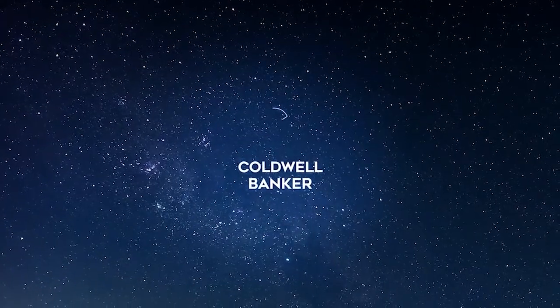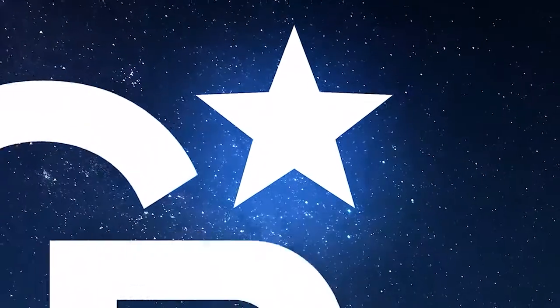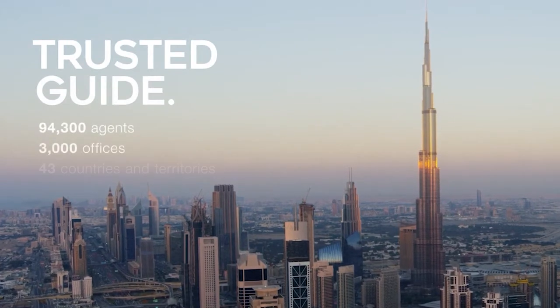It shines like no other. The North Star that crowns our logo tells a story. Throughout history, we too have led the way. We are everywhere — a trusted guide in the real estate landscape.